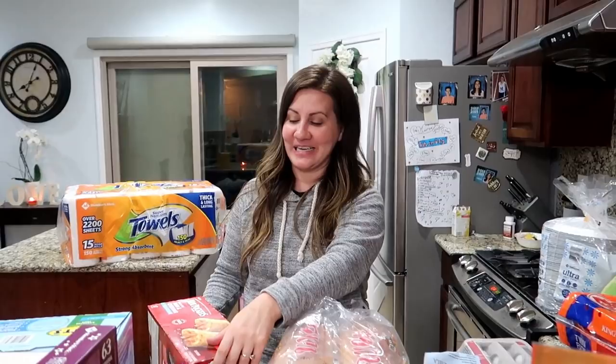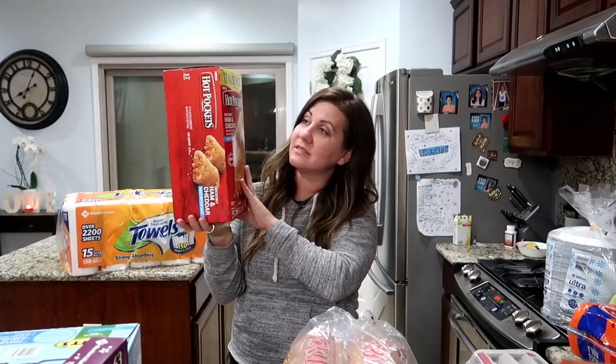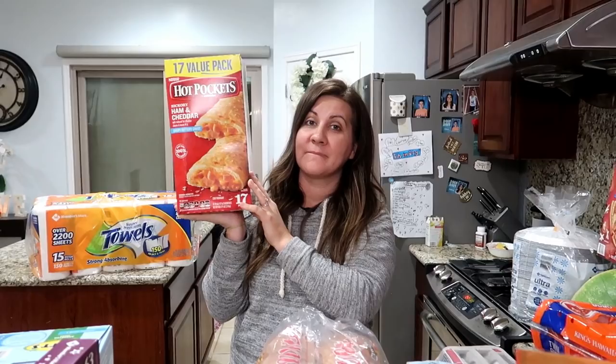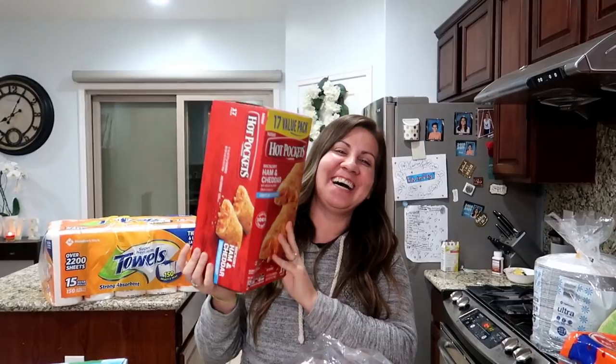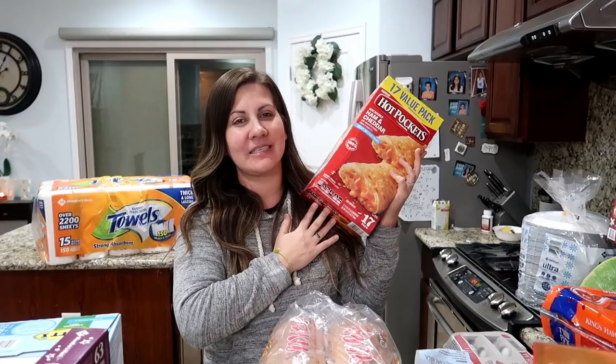Next up we got some hot pockets — aka barf pockets. We don't love these but the kids love them. This one is the ham and cheese. The only one I can handle is the pepperoni. We actually did a hot pocket taste test on the channel — there weren't very many that we liked. Go check it out! This pack is the high protein white meat chicken bacon cheddar cheese melts — 14 grams of protein. 17 value pack.